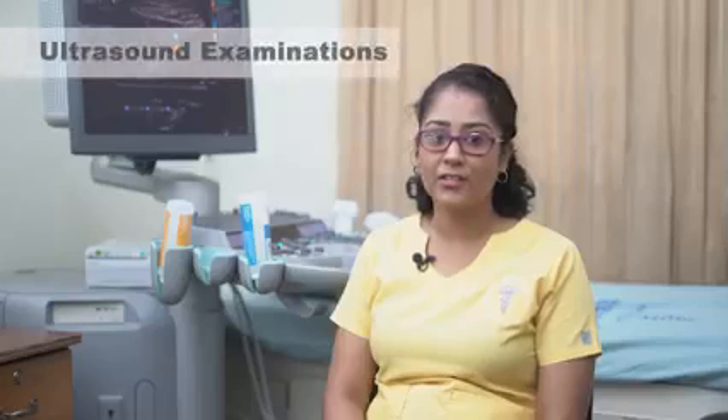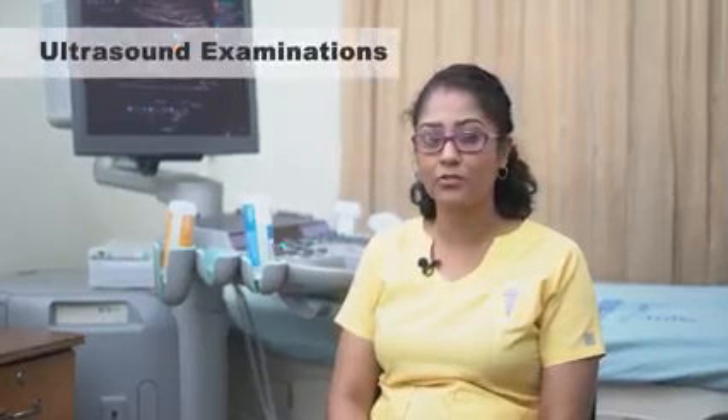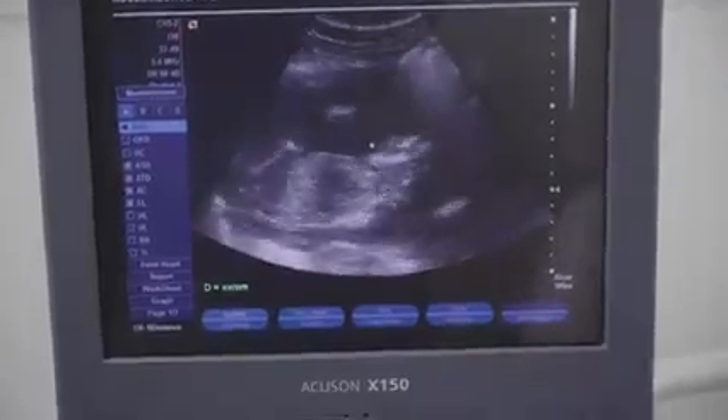X-rays are performed in a timely manner. Woodlands Radiology is equipped to provide a wide range of services such as routine abdominal ultrasound, obstetric ultrasound, and doppler ultrasound for various parts of the body.